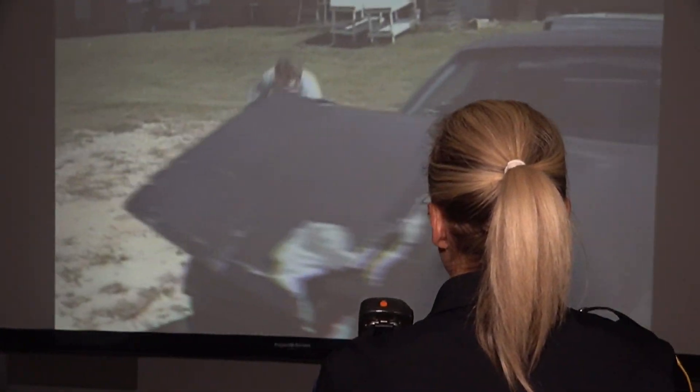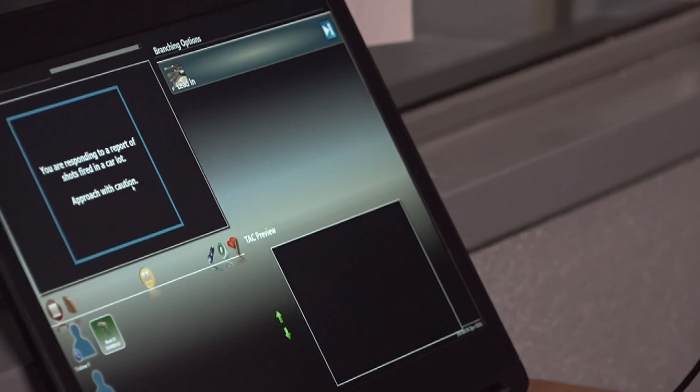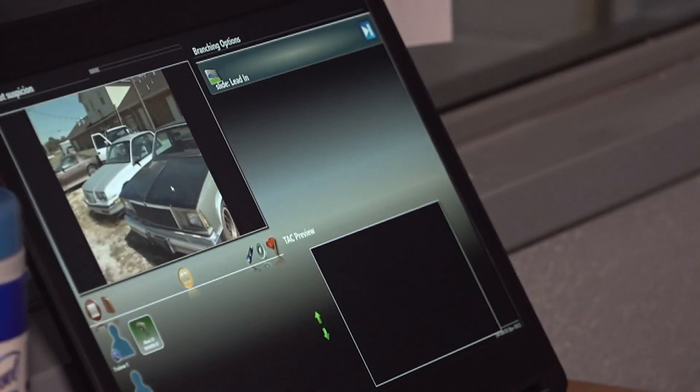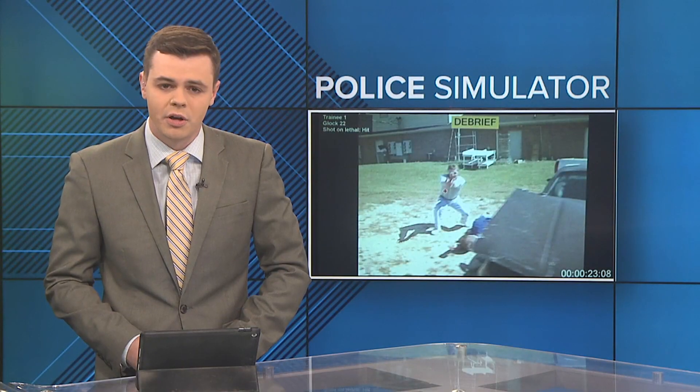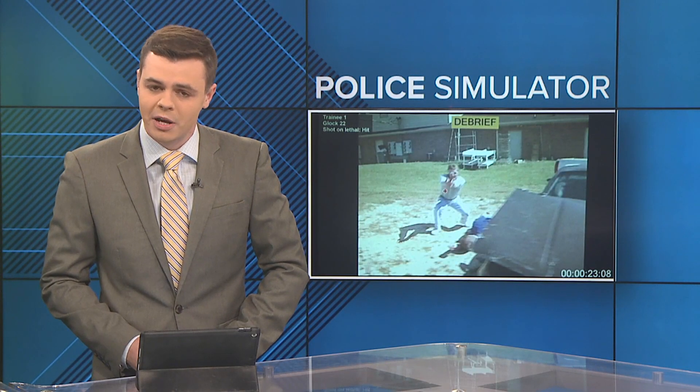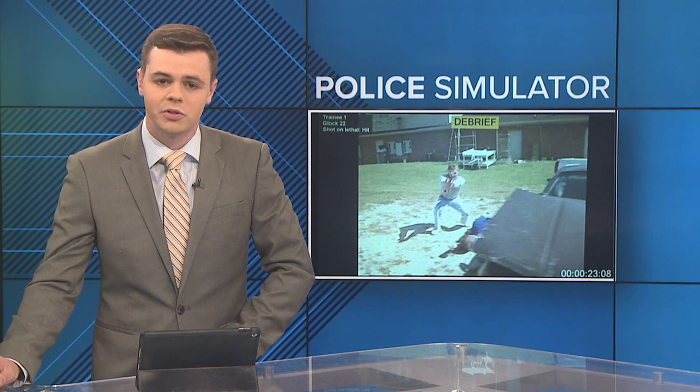Learning more about a futuristic training simulator giving officers a chance to practice real-world scenarios and preparing them for the real thing. Police say the Milo range offers 800 scenarios, from active shooters to domestic violence calls. 12 News reporter Ebony Coleman got a walkthrough on how it works.